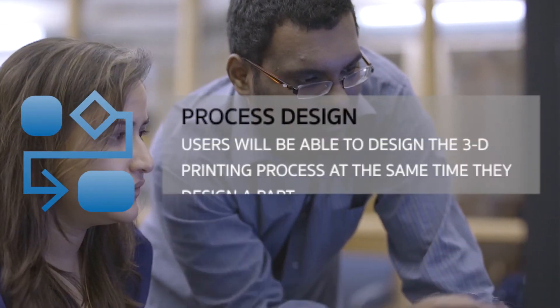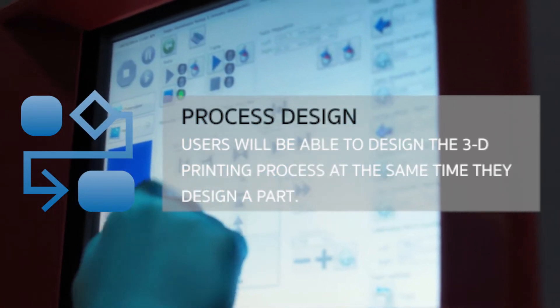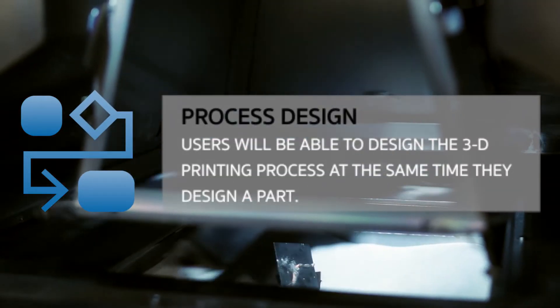Process Design: Metal 3D printing machine users will be able to design the printing process at the same time they design the part.